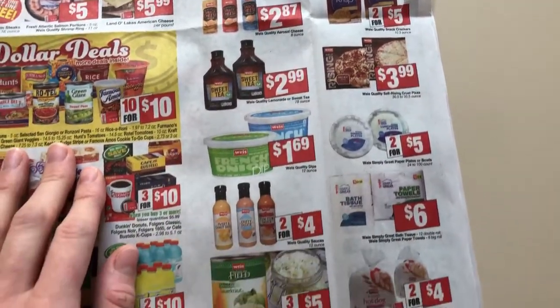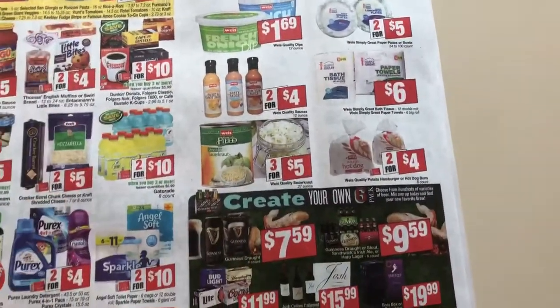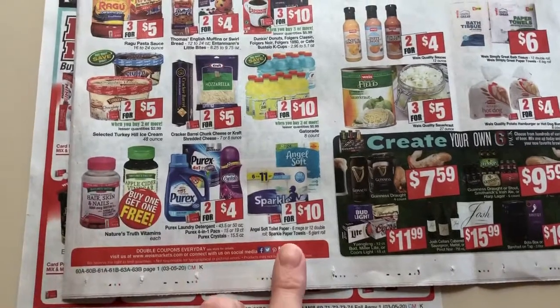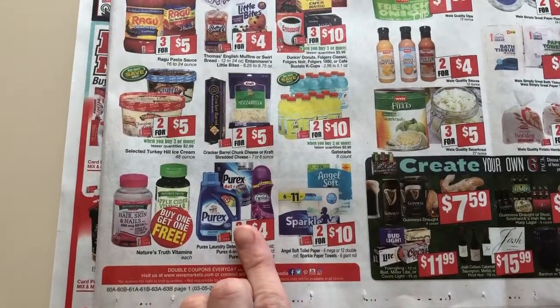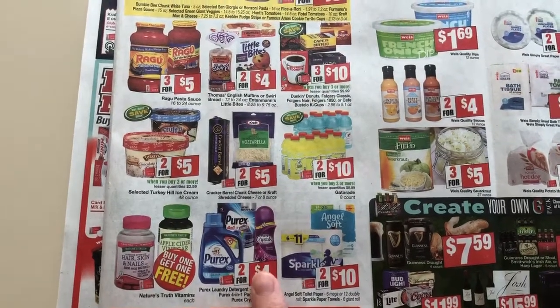A lot of this stuff is Weis brand products right here. Two for ten — might have some coupons. I know we have some Purex coupons. I don't know if we have digital versions as well.